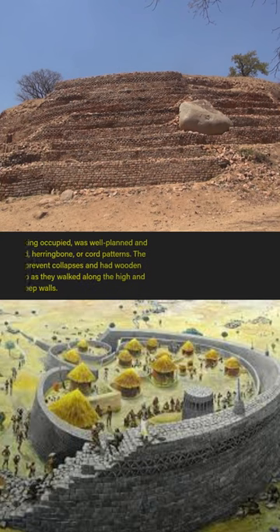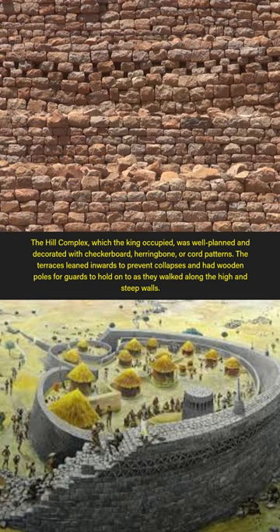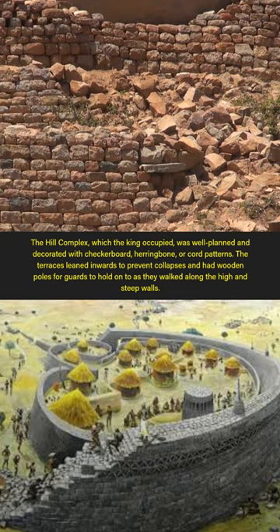The hill complex, which the king occupied, was well-planned and decorated with checkerboard, herringbone, or cord patterns. The terraces leaned inwards to prevent collapses and had wooden poles for guards to hold onto as they walked along the high and steep walls.